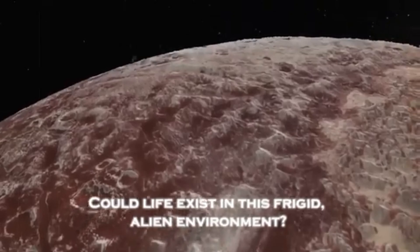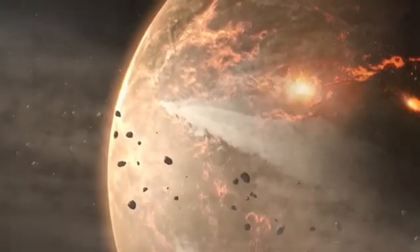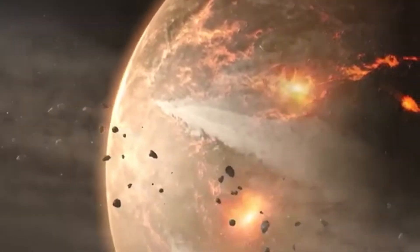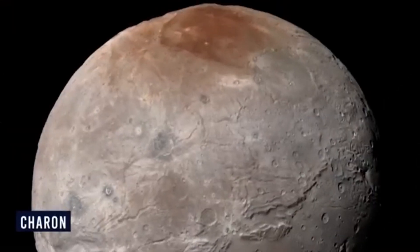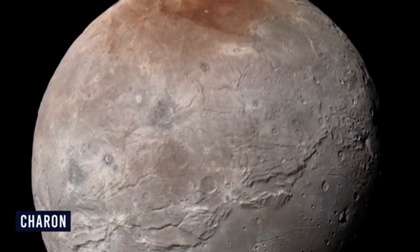A giant heart-shaped ice glacier called Sputnik Planitia. This enormous area is so dominant it has actually changed Pluto's orientation in space, but what's hidden under this glacier has scientists interested and worried. Underneath the heavy nitrogen ice could be a hidden ocean of liquid water warmed by the heat from inside the planet.